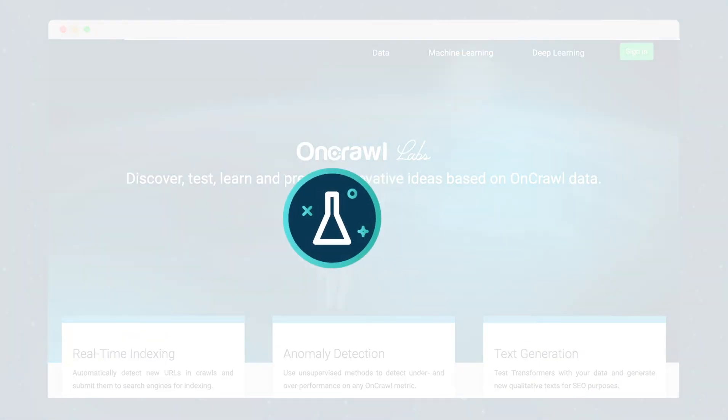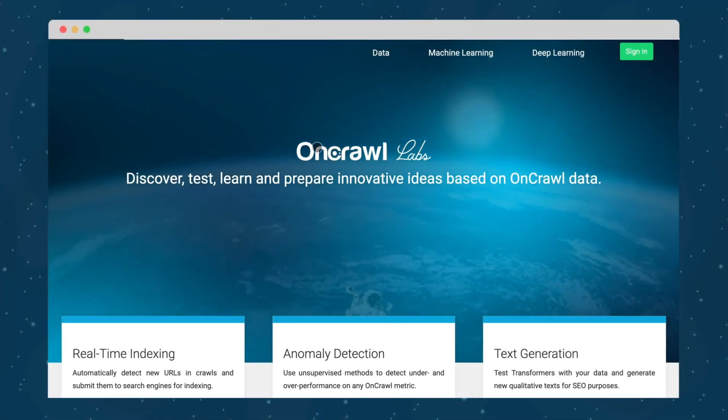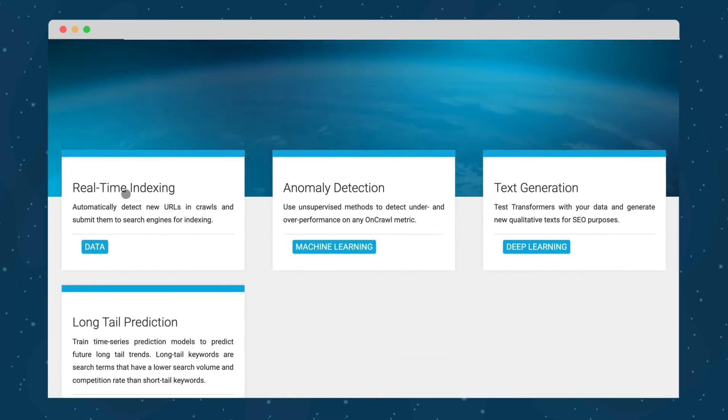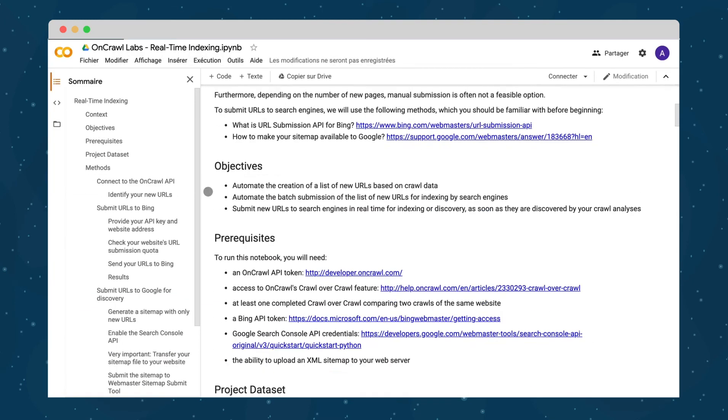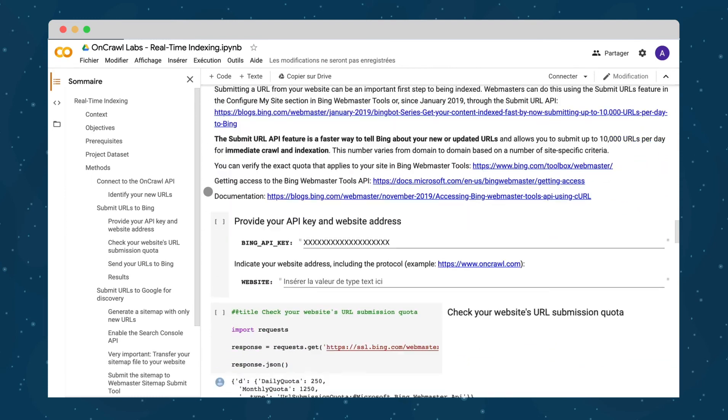OnCrawl Labs lets you run ready-to-use machine learning algorithms to predict your online performance, automate SEO tasks, or generate qualitative content. Get the competitive edge by using not-yet-available features on the SEO market.